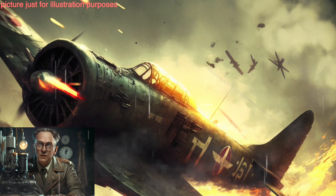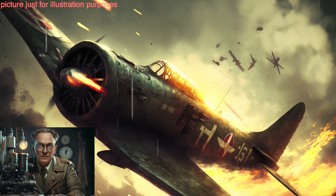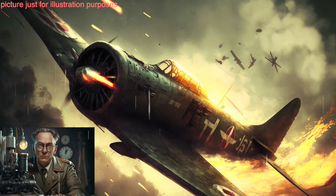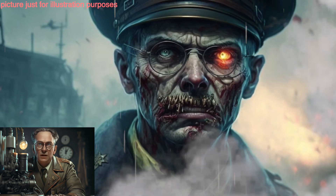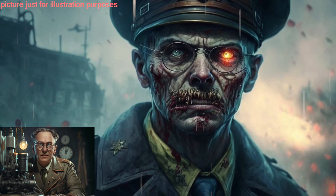The German Navy developed an advanced submarine, the U-Boat, which was used to attack Allied ships and submarines. They were successful in sinking many ships, but not enough to change the outcome of the war.